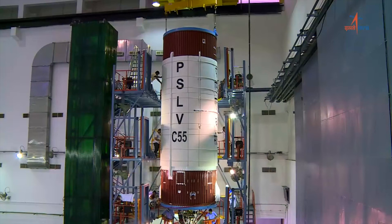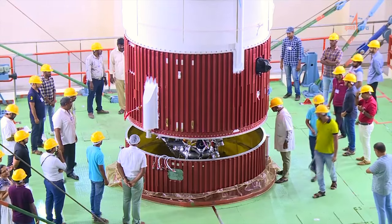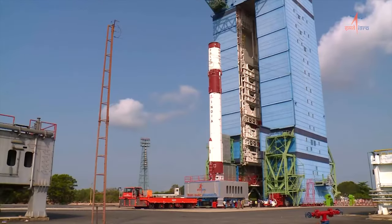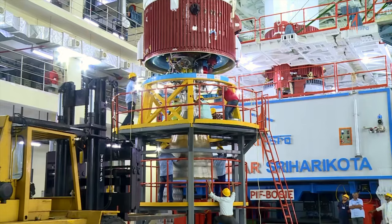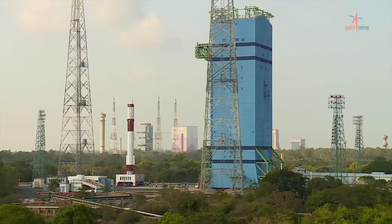The first and second stages of PSLV C-55 were integrated at the PIF center and transferred to the first launch pad on the new mobile launch pedestal. From the next mission, all four stages will be assembled at PIF and then moved to the launch pad for integration of satellites and launch.